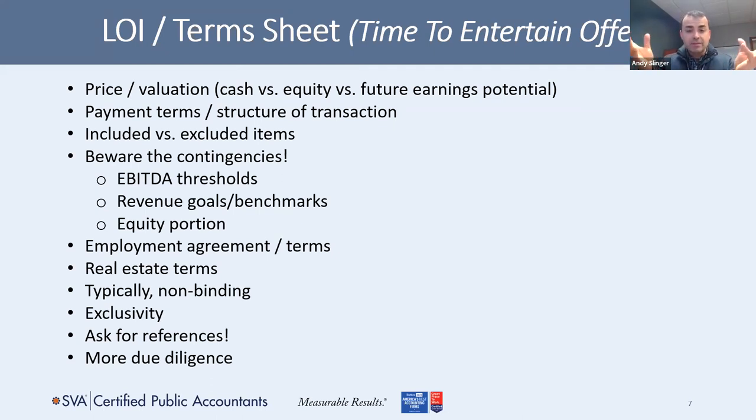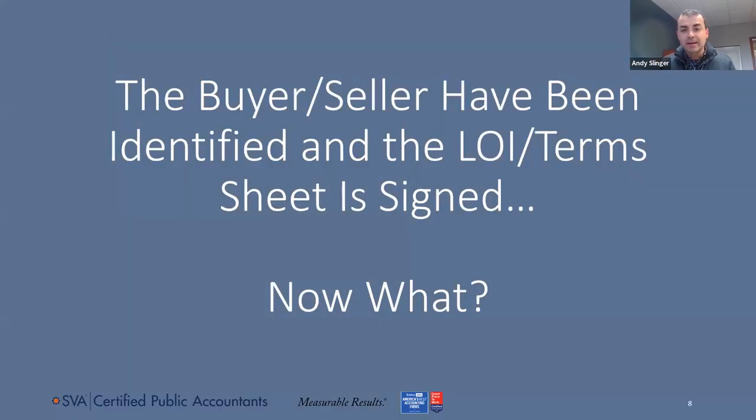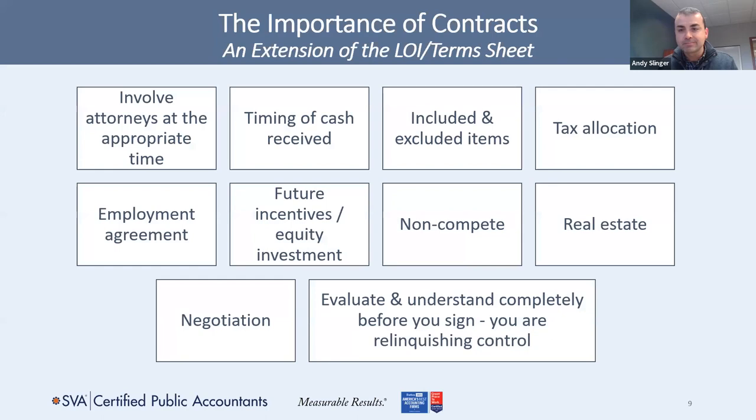Let's say you've entertained the offers, whittled them down to two or three, and you're ready to sign the term sheet or LOI. You have the buyer and the seller — you're matched. Now what? At this point, Nate will do a deeper dive into what comes next. Anytime you're looking at a contract-type situation, including an LOI, there are always a lot of different tentacles involved, and it's important to have a good handle on those and be comfortable with them.